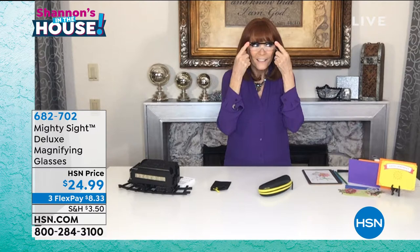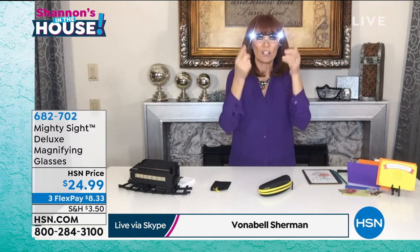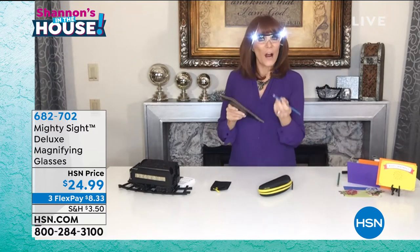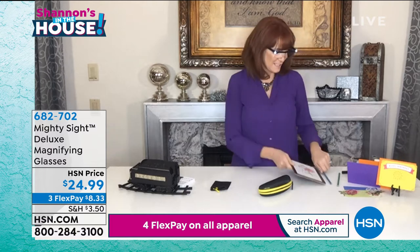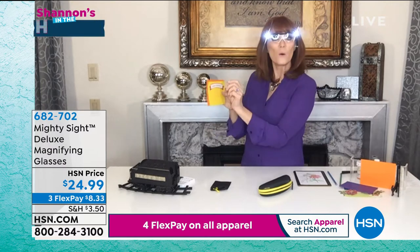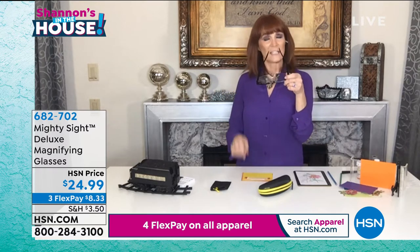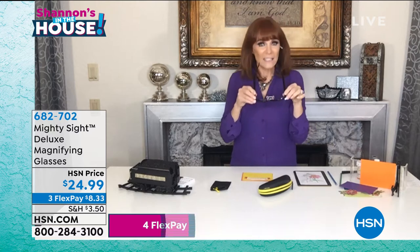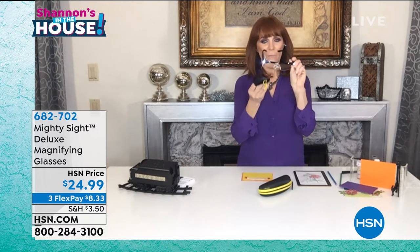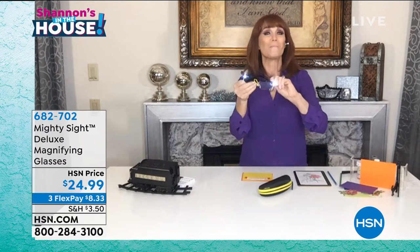I'm going to cover these. Do you see when I cover them? It's nothing, and then boom — there's that illumination. I love that they gave you magnification and illumination all on your face so your hands are free. Whether you're fixing something, doing adult coloring, or trying to line up an Anna Griffin project, these will fit over your glasses as well. They are optical quality. The case for your USB also doubles as a microfiber cleaner for any fingerprints on your Mighty Sight glasses.